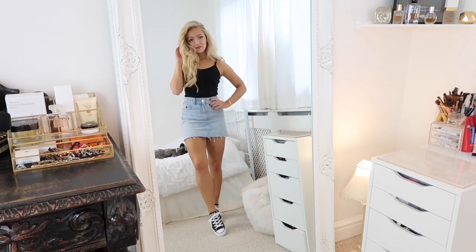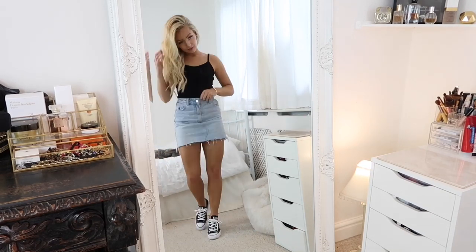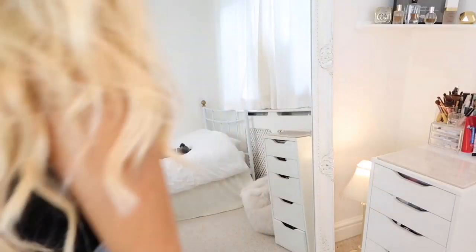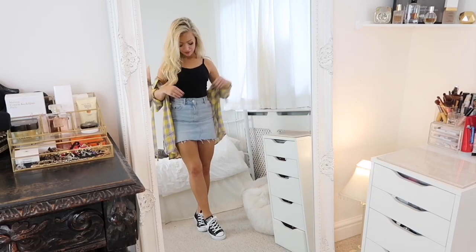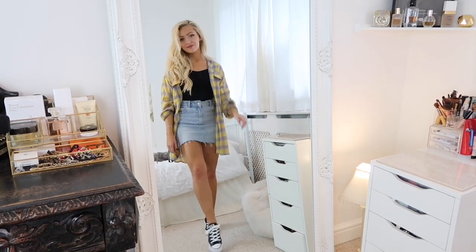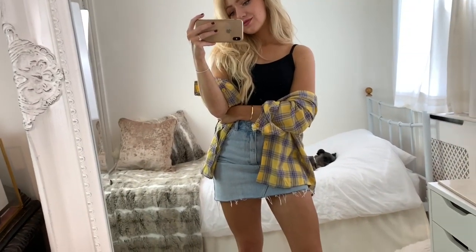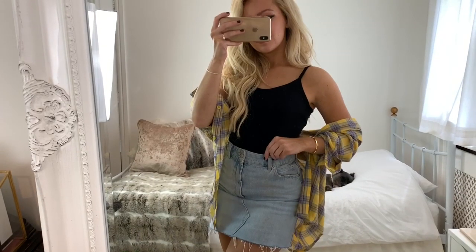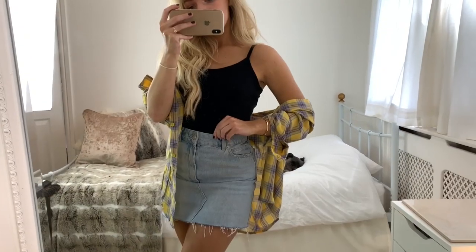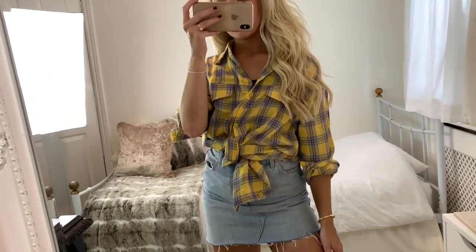For my next look I'm wearing the skirt with a basic strappy cami from ASOS with a pair of black Converse. I've only just bought these because of how much I wear my gray pair and I haven't stopped wearing them - they're so practical and comfy. Over the top I've put on this checked shirt from Pretty Little Thing. I love the color of this shirt and wearing a checked shirt over the cami with the skirt is a great way to style it for a casual look.